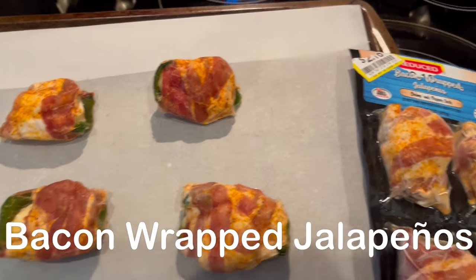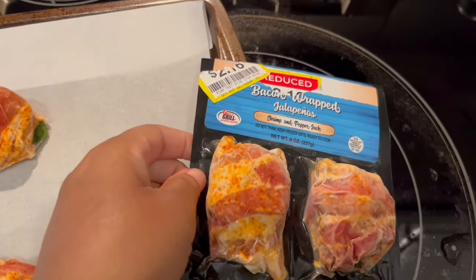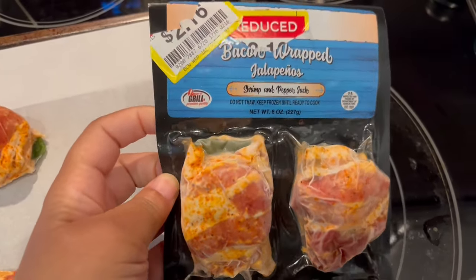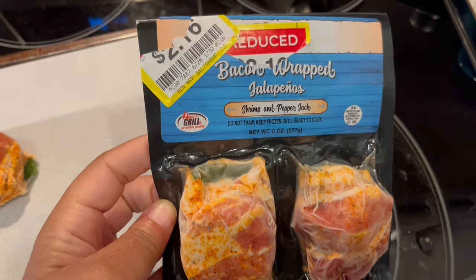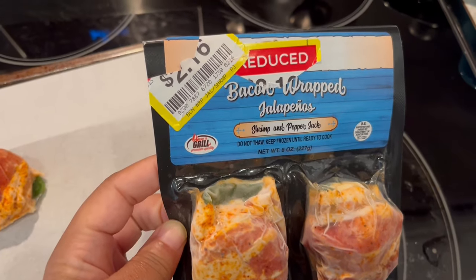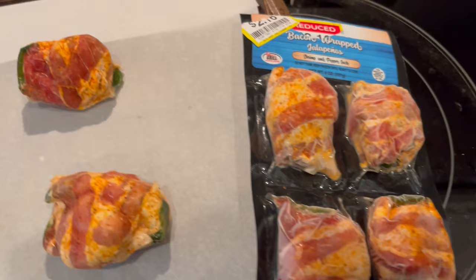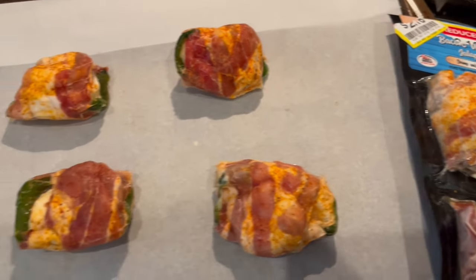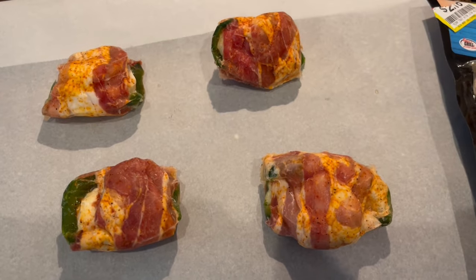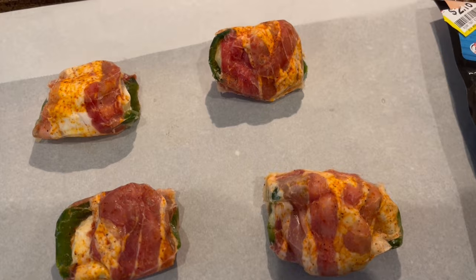So I just wanted to show you what we are having for dinner. This is bacon-wrapped jalapeños stuffed with shrimp and pepper jack, and I got this from Kroger. It was $2.16 for this four-pack. They come frozen — you keep them frozen until they are ready to bake.